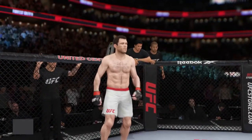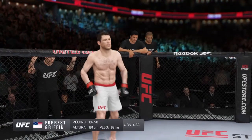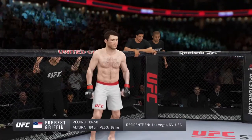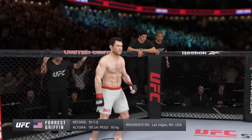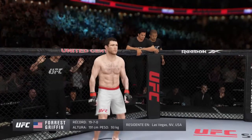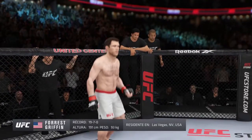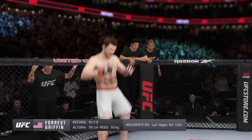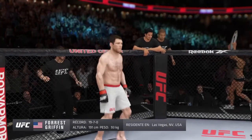And now introducing his opponent, fighting out of the red corner. This man is a kickboxer, holding a professional record of 19 wins, seven losses. He stands six feet three inches tall, weighing in at 205 pounds. Fighting out of Las Vegas, Nevada. Ladies and gentlemen,